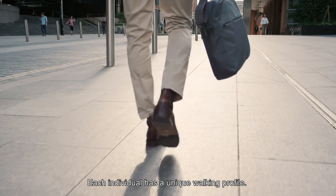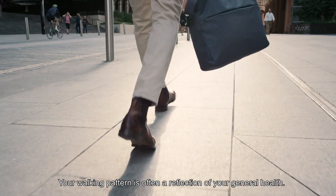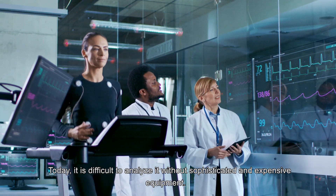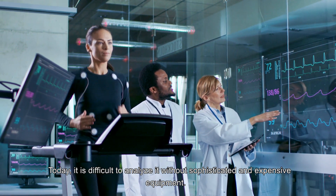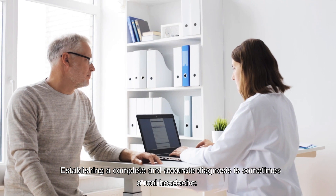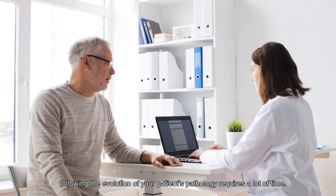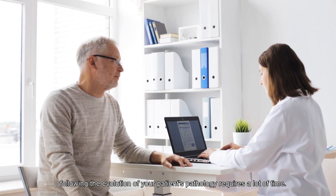Each individual has a unique walking profile, and your walking pattern is often a reflection of your general health. Today, it is difficult to analyze it without sophisticated and expensive equipment. Establishing a complete and accurate diagnosis is sometimes a real headache, and following the evolution of your patient's pathology requires a lot of time.